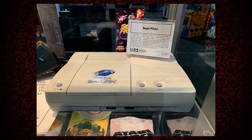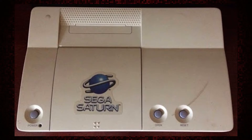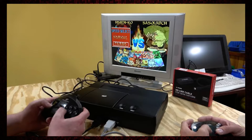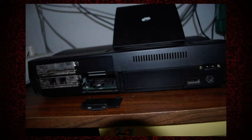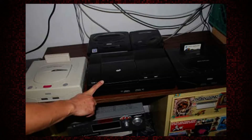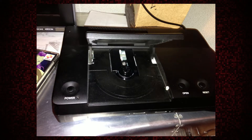The Sega Saturn was Sega's first standalone CD-based console, made to compete with the Sony PlayStation and Nintendo 64. The Sega CD does not count, as it was more or less considered an add-on to the Sega Genesis. The Saturn was released in November 1994 in Japan and May 1995 in North America. It offered a unique set of launch titles, including Virtua Fighter, Panzer Dragoon, and Clockwork Knight — just to name a few. Nights into Dreams is another, though unfortunately it wasn't a launch title.